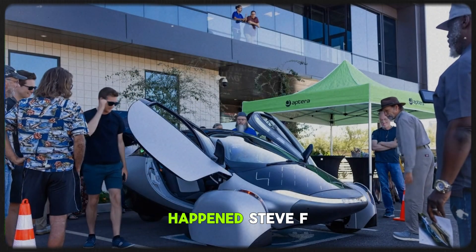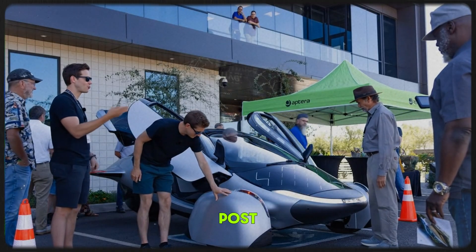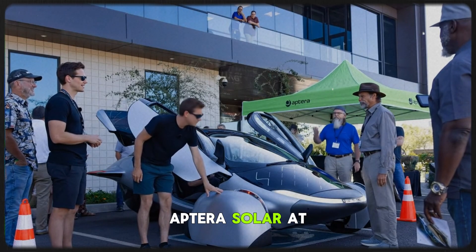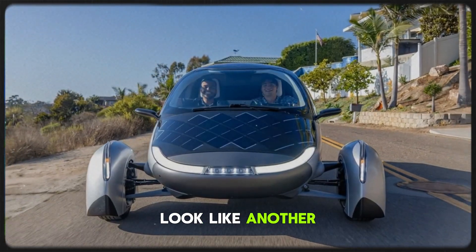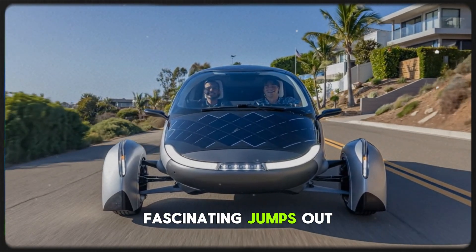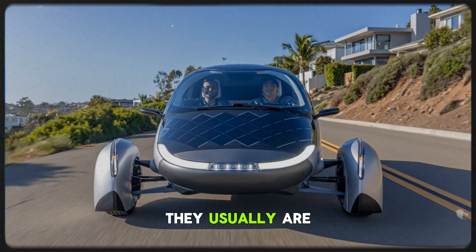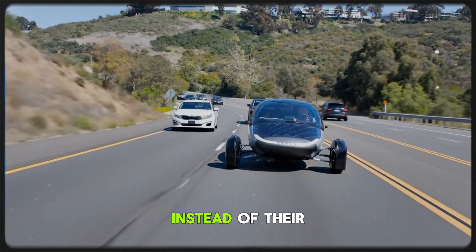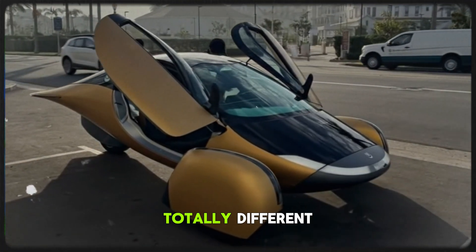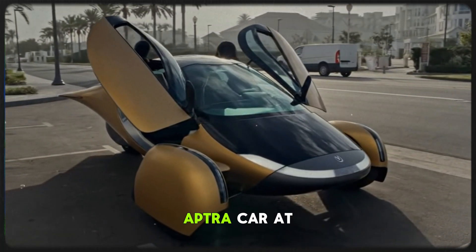Here's what happened. Steve F. and the Aptera Motors Instagram page shared a new post showing a sleek panel with the branding 'Aptera Solar.' At first glance, it might just look like another cool marketing shot. But if you zoom in, something fascinating jumps out — the solar cells aren't arranged the same way they usually are on Aptera's vehicles. Instead of their signature diamond pattern at a 45-degree angle, this one looks totally different, suggesting it's not part of an Aptera car at all.